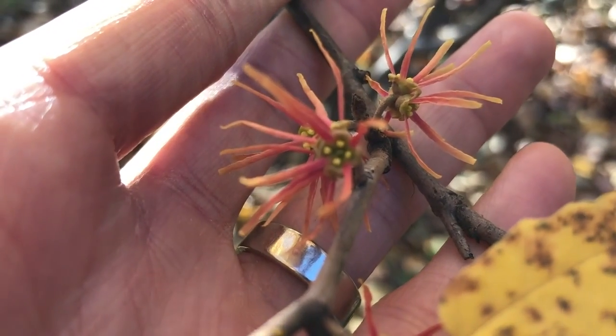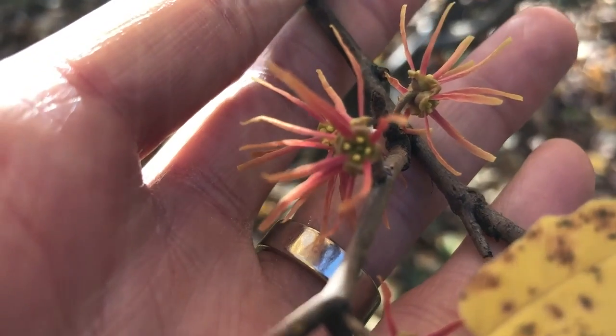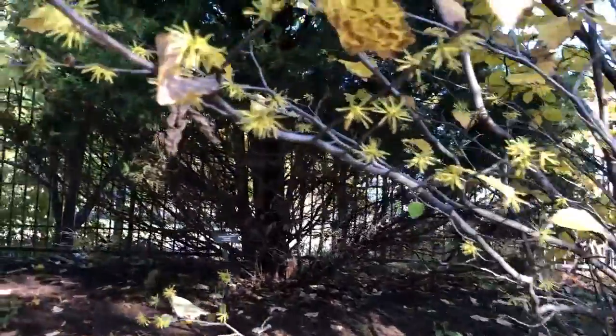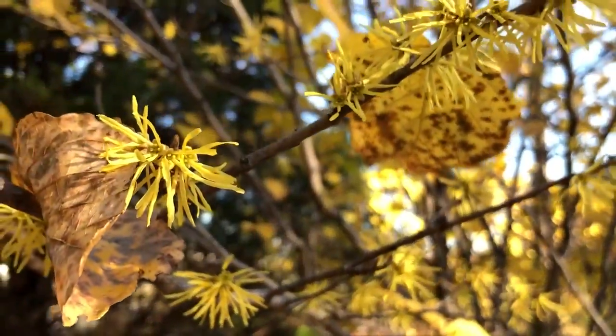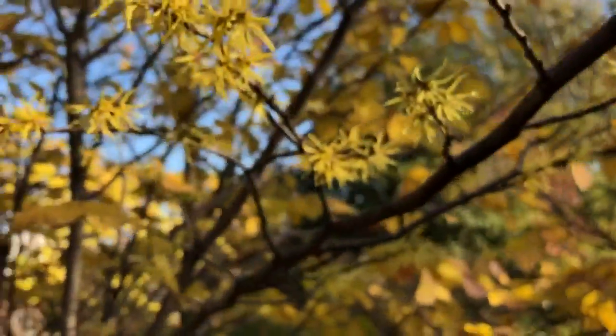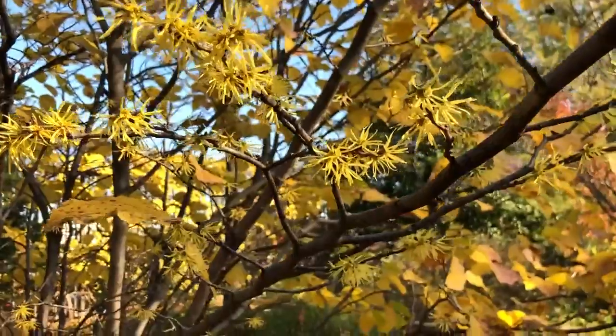You can see it's got four petals there and then those little dots you can see in the middle — those are the stamens. Let's take a look at the straight species Hamamelis. We can see that it has these golden flowers that are quite beautiful. They're spread throughout the plant and along the tips of the branches here.